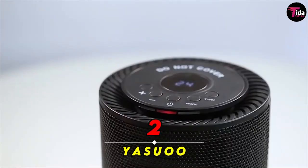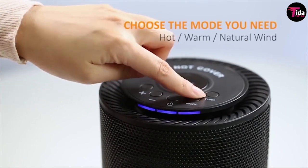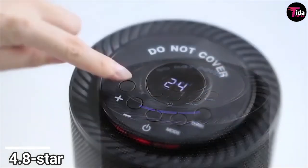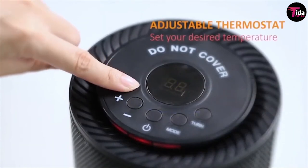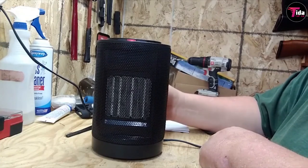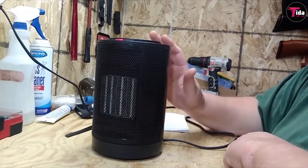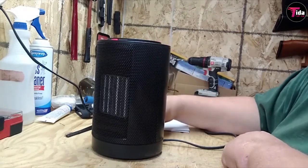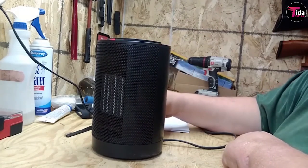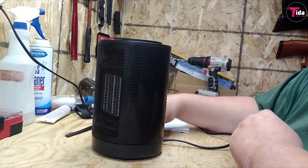Number 2 is Yasu Portable Space Heater. This portable space heater from Yasu has a near-perfect 4.8 star overall rating on Amazon. Measuring about 9 by 6 inches, the mini heater is ideal for personal use. Choose from three different temperature and quiet mode settings to create a comfortable environment. It also has safety features including a cool-touch exterior and automatic shut-off triggers.